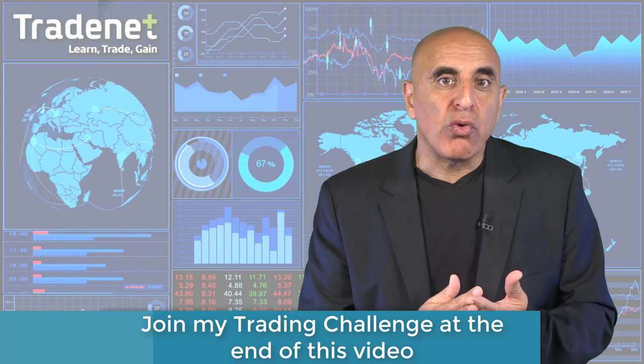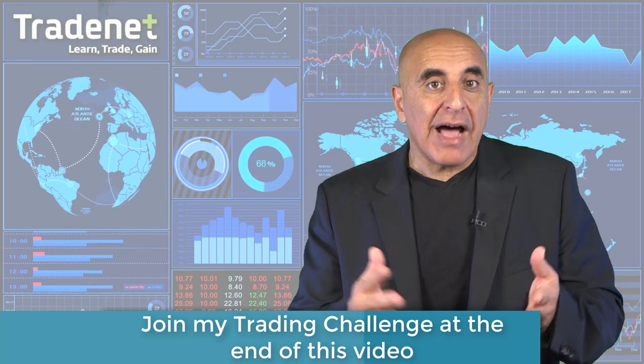In the past nine years, the bulls have learned that every pullback needs to be bought, and despite the pessimism, it succeeded this week again. May ended up with a 2.6% rise and now June is at the door. This week will be affected by Apple's technology conference on Monday and the rapidly expanding trade war.